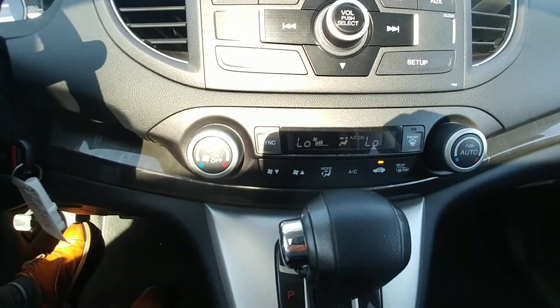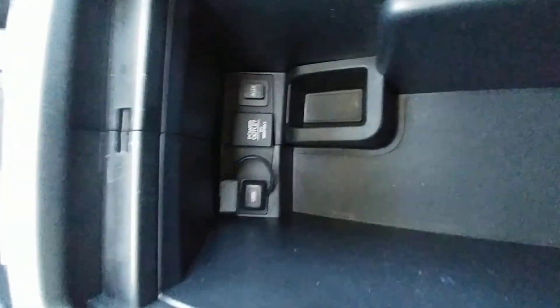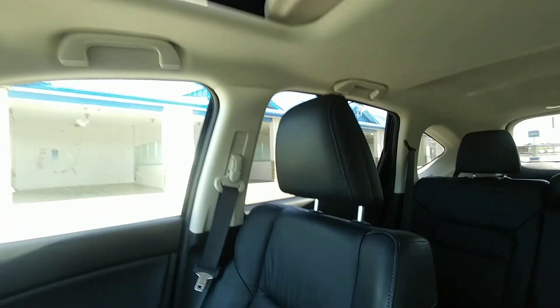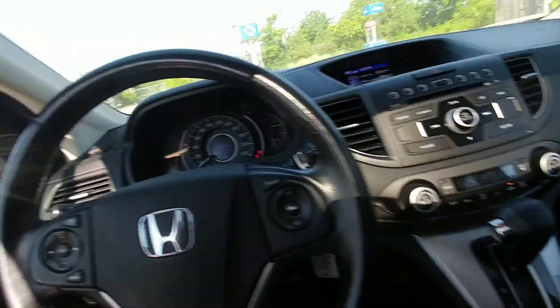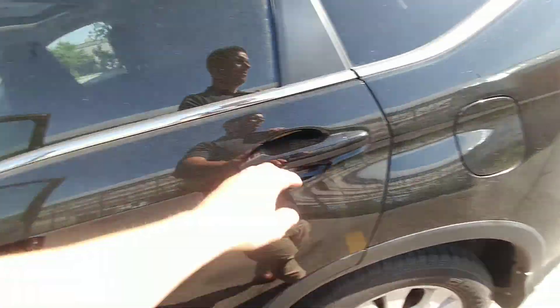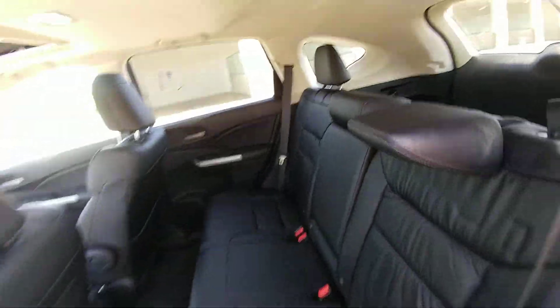All your audio controls and climate controls are here, along with heated seats and power outlets. It has a nice black leather interior along with a sunroof. There's tons of room in the back seat for your family and friends.